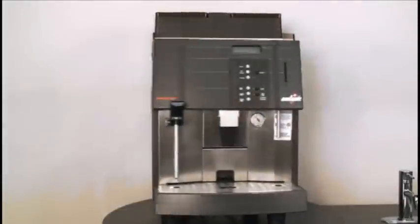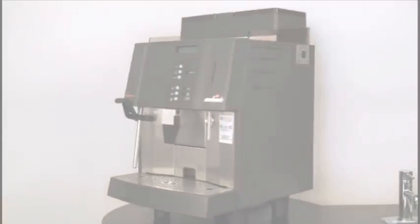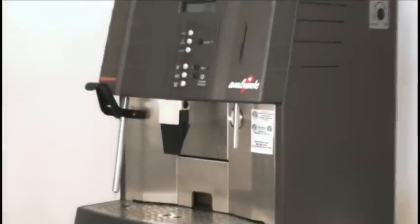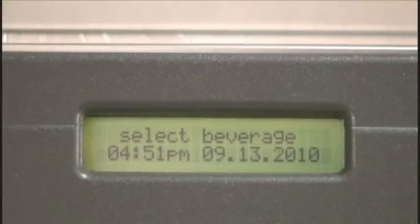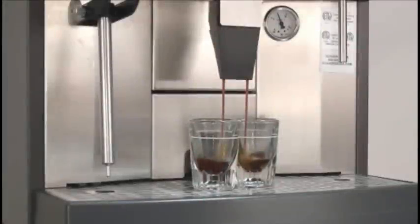Presenting the Schaerer Ambiente PS. The Ambiente PS is the proven workhorse of the coffee industry. There are over 18,000 machines installed in the U.S. alone. It has the best reliability record of any super automatic in the industry.